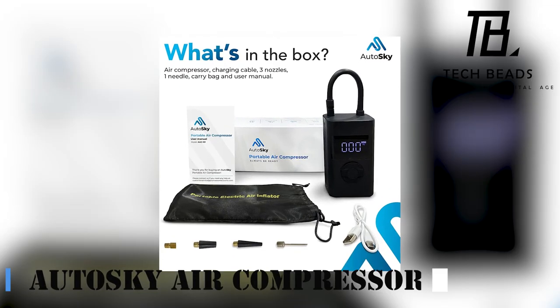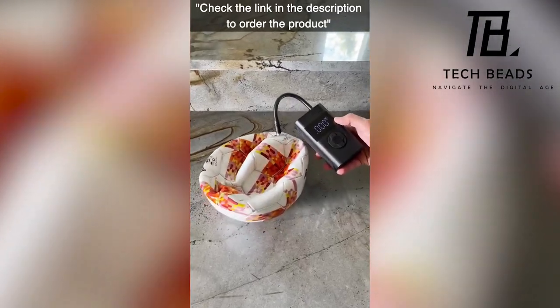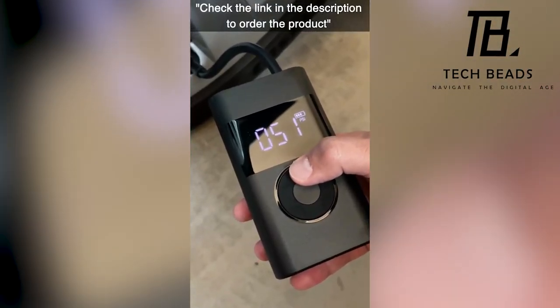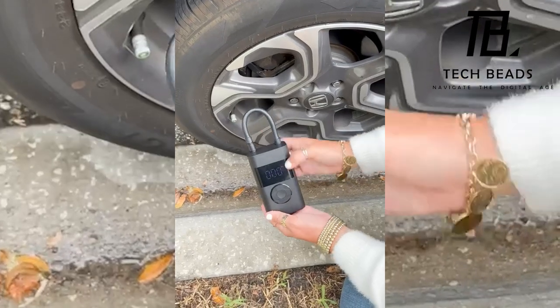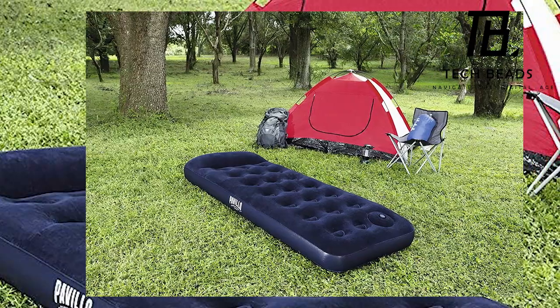Meet the Autosky portable air compressor, your go-to for all inflation needs. This efficient powerhouse swiftly inflates tires, sports gear, and inflatable toys. Fueled by a high-performance motor, it guarantees dependable performance on every adventure. Compact and lightweight, it's your ideal companion for camping trips and road adventures.